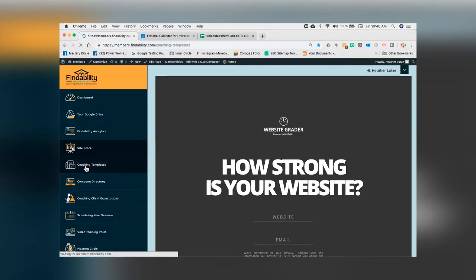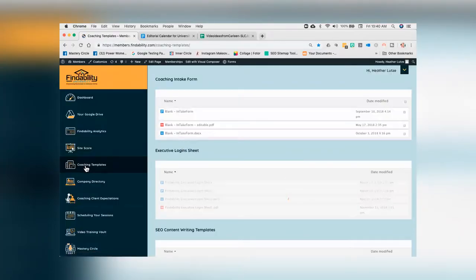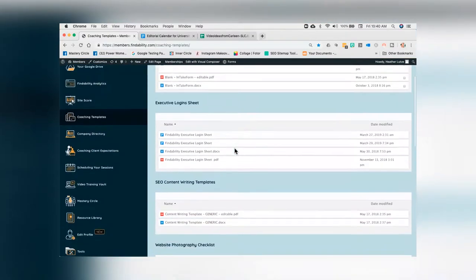The next one is going to be your coaching templates. You're going to have these at your disposal throughout our private coaching or in our retreats. As you scroll down, we've got your coaching intake form, the login sheet, and every single document that is also in the marketing espionage book is also inside the vault.